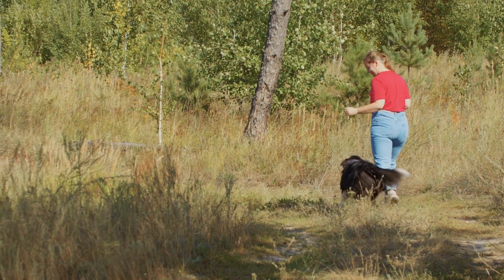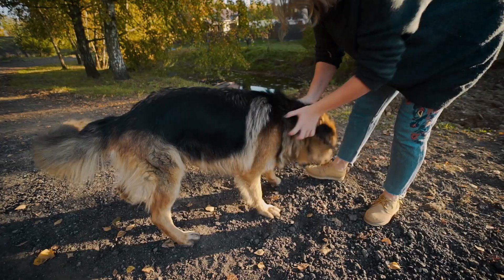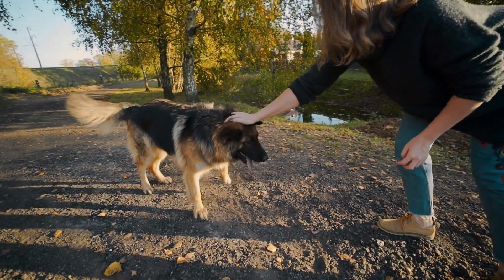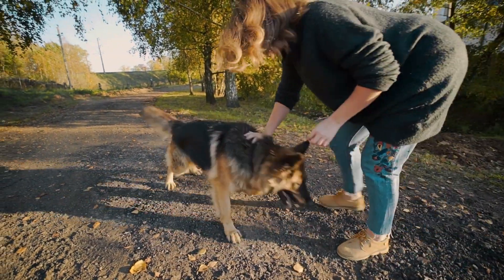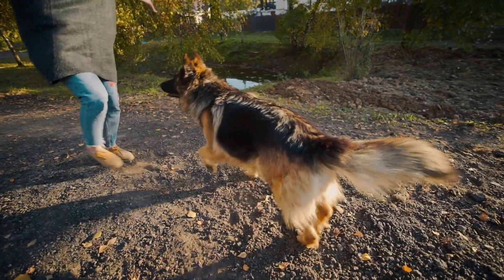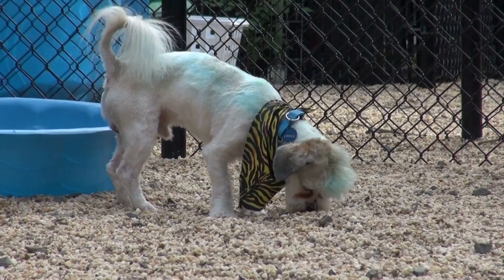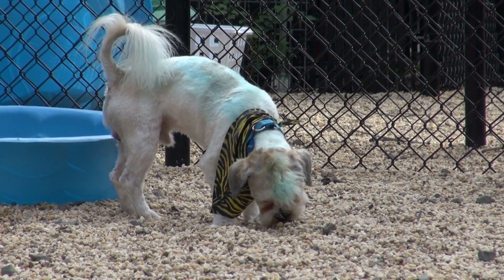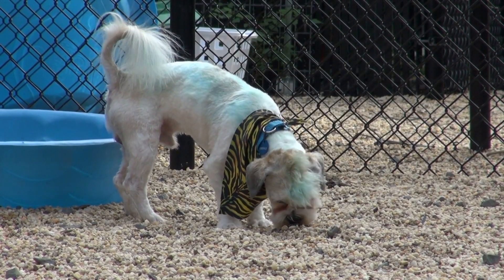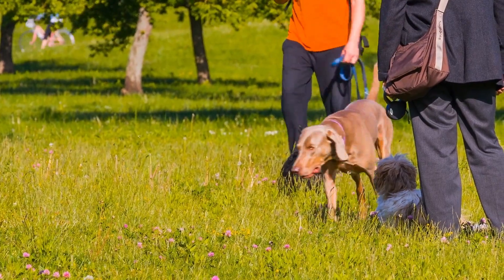Mental Fortitude. The Cane Corso is a highly intelligent breed that thrives on mental stimulation. Its dominant personality can be expertly guided through positive reinforcement training methods. This breed quickly grasps the nuances of tone of voice, responding favorably to praise, rewards, and firm but gentle corrections. Establishing a consistent routine ensures the Cane Corso's confidence and well-being, helping it develop into a well-mannered and well-rounded individual.